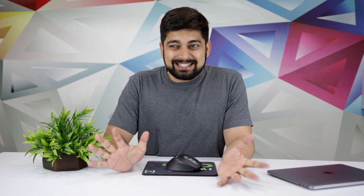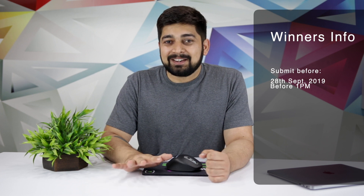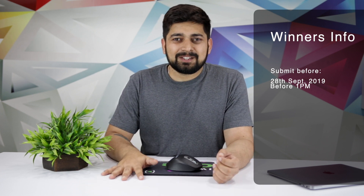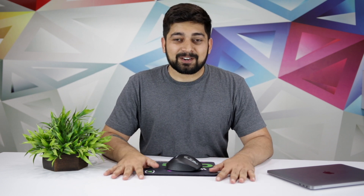In the description section there's a form, but before you fill it out, it's compulsory to share this video and follow me on Instagram. Then go ahead and fill out the form. Today is Tuesday, and on the coming Saturday we're going to announce the winners — so you have a few days to design your entry. It's going to be a lot of fun, so let's get started.